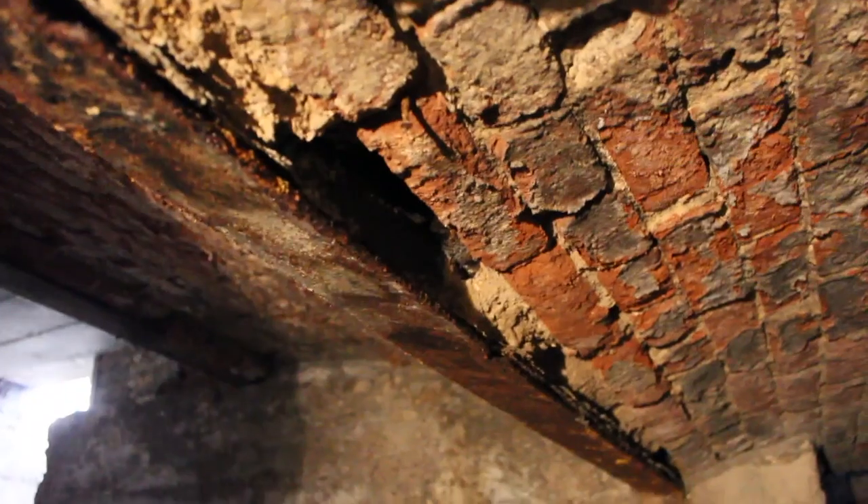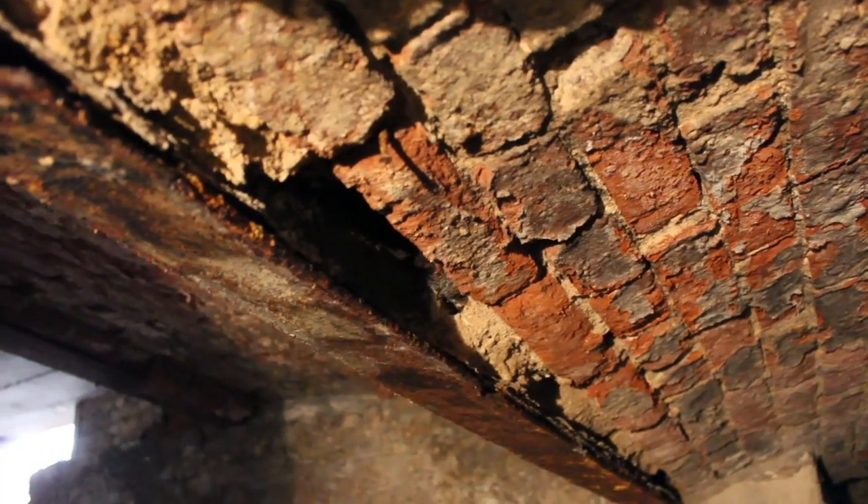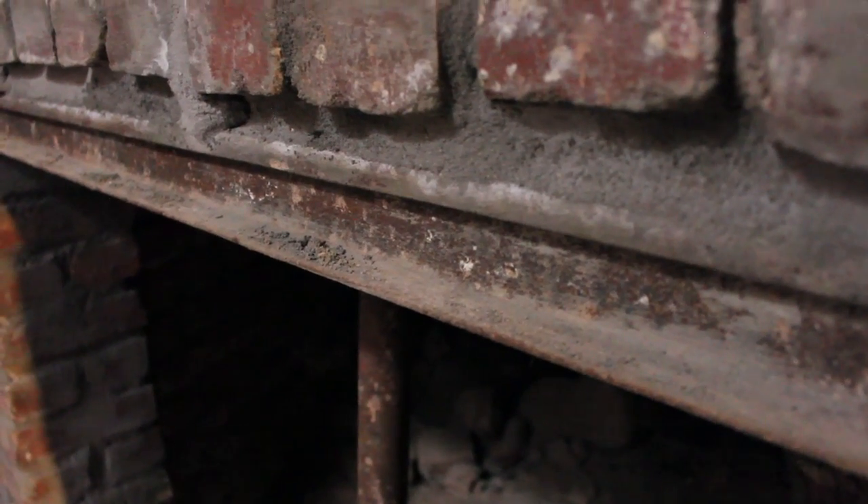We're talking about sections of railroad that were actually used to support parts of this building. This arched ceiling is supported with a railroad tie, and that gives real credence to the theory that this was perhaps used by Chinese immigrants who were entering the country illegally after the Chinese Exclusion Act.